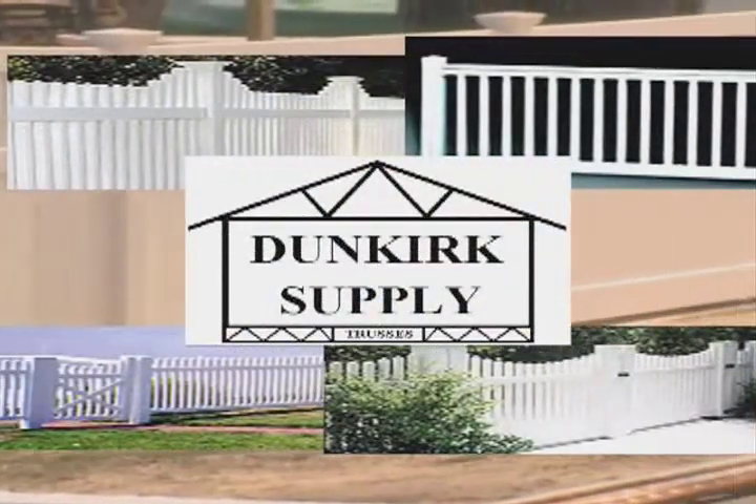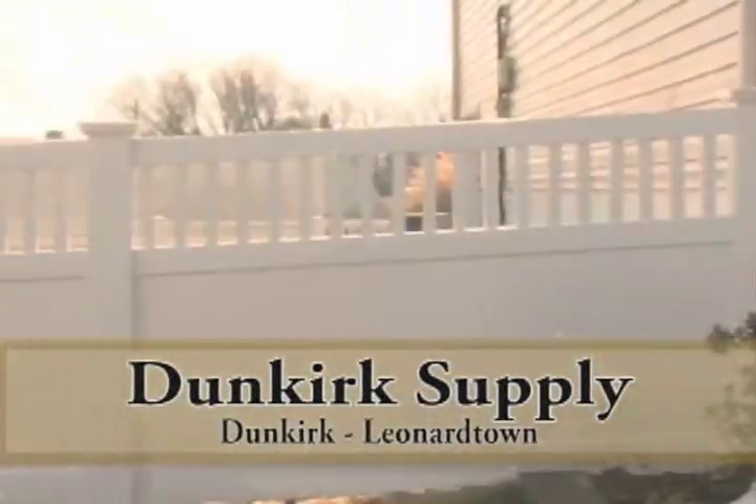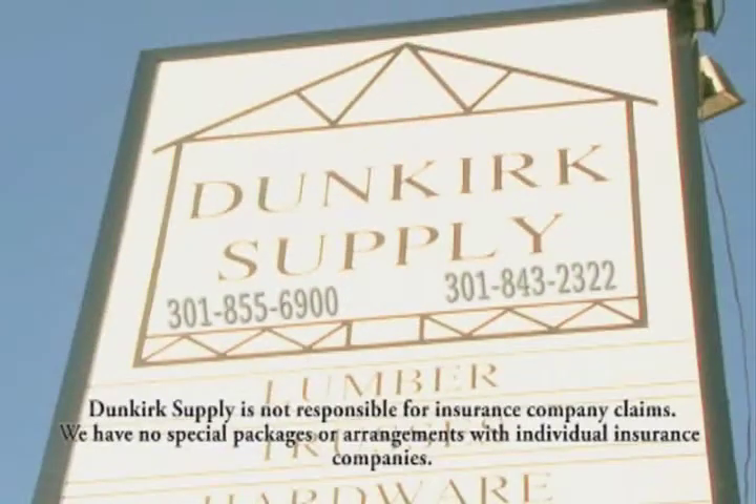Our low maintenance vinyl fencing comes in many varieties: picket, scalloped, privacy, pool code, or three rail fence style. Come view our displays in our Dunkirk or Leonardtown locations, and let's get your project started.